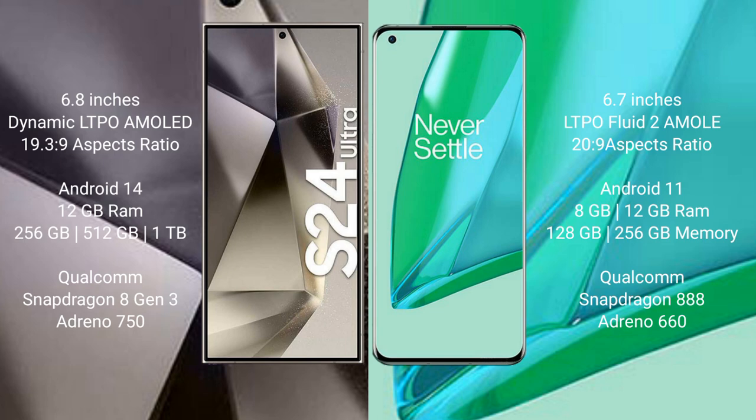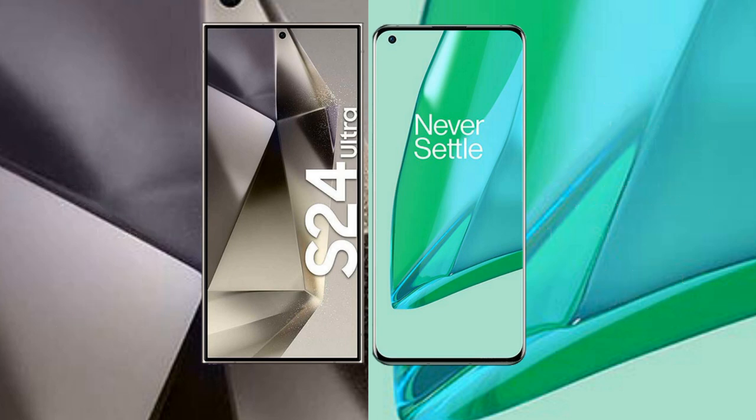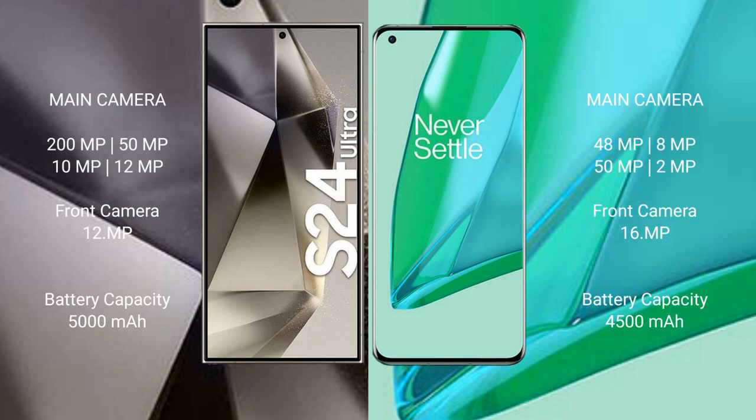The Samsung Galaxy S24 Ultra runs on Android 14, while the OnePlus 9 Pro runs on Android 11. The S24 Ultra comes with 12GB RAM and 256GB, 512GB, or 1TB internal storage, powered by a Qualcomm Snapdragon 8 Gen 3 processor with Adreno 750 GPU. The OnePlus 9 Pro offers 8GB or 12GB RAM and 128GB or 256GB storage, with a Qualcomm Snapdragon 888 processor and Adreno 660 GPU.